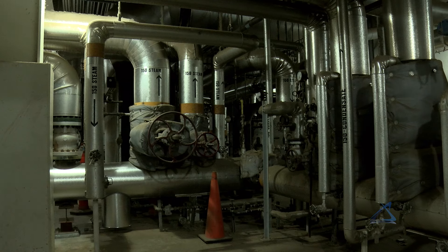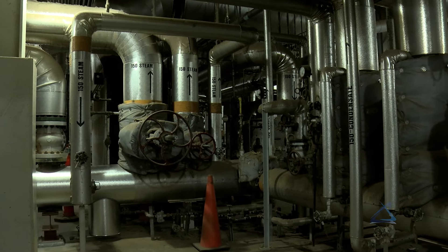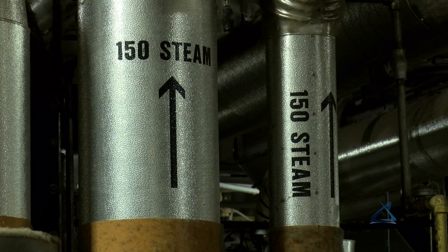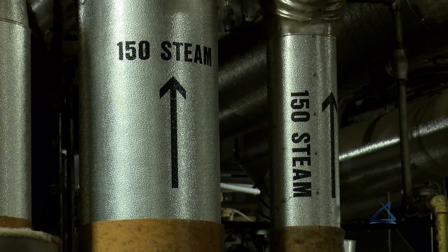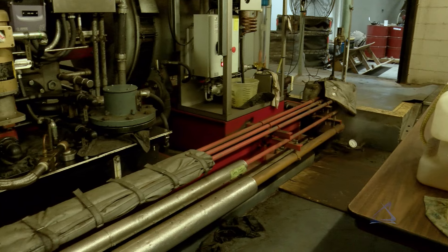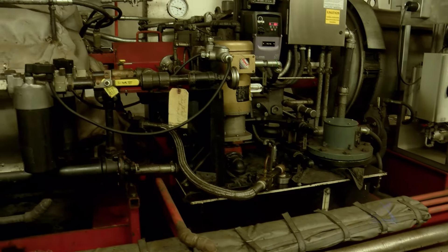As part of the incineration process, we take the hot gas and run it through a waste-heat boiler. In the waste-heat boiler, we create steam. We take this steam and use it to heat the entire plant in the winter. In the summer, it's used to run a steam turbine generator to supplement the plant's electrical needs.